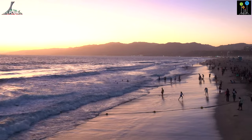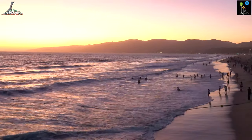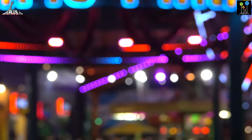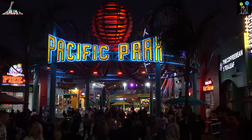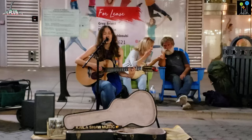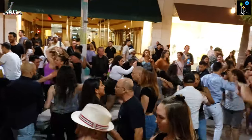On Santa Monica Pier, there are a lot of things to do: seafood restaurants, a Ferris wheel, an amusement park, juggler shows, live music, taking pictures at the end of the day and swimming. At Santa Monica, you can also visit 3rd Street Promenade, which is a nice street for shopping, having a drink, enjoying music and street performances.